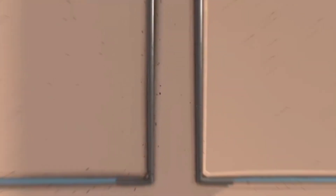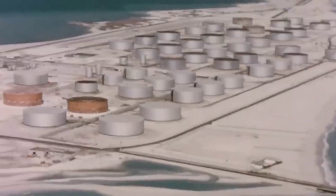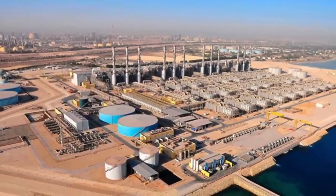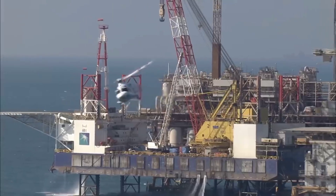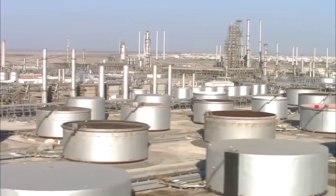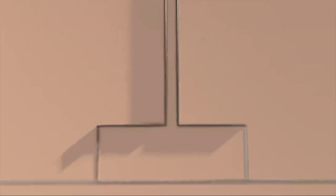Where will all this water come from? Saudi Arabia plans to use advanced desalination and purification technology to turn seawater from the Persian Gulf into drinking water. This clever method will provide a steady supply of fresh water and ease the pressure on the country's current water resources.